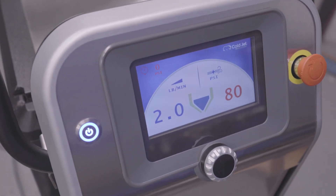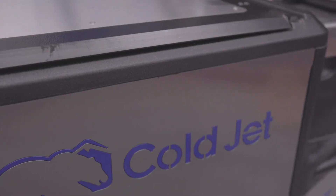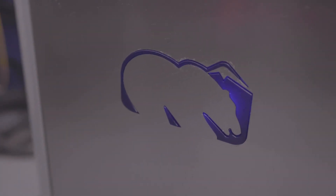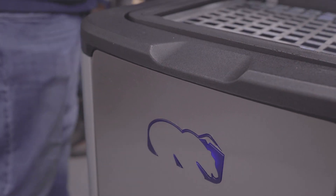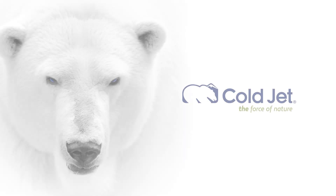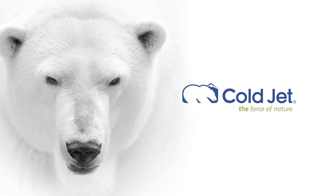Greater efficiency, expanded versatility, higher performance, smart technology — this is the Aero 2 series. ColdJet, the force of nature.